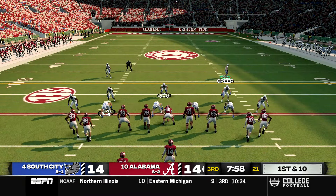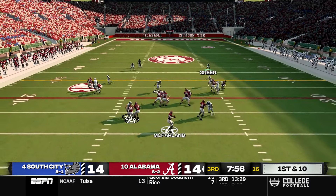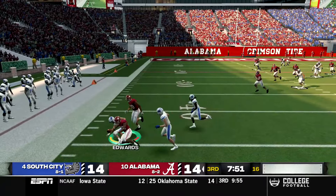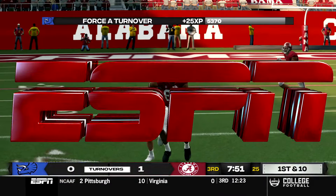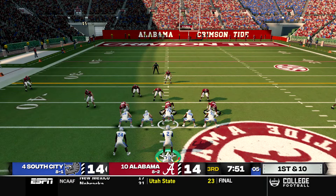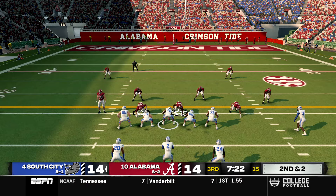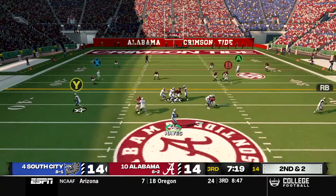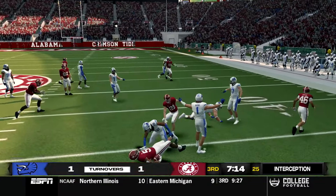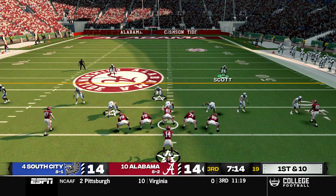Alabama gets the ball to start the second half at their own 19. McFarland drops back and attempts a risky throw downfield on the very first play, which is intercepted by Brian Edwards. South City takes over at the Alabama 45. However, on second and two, Hayes forces a throw over the middle that gets picked off, giving Alabama the ball back. That was an incredibly dumb decision — I don't know why I tried to force that one.